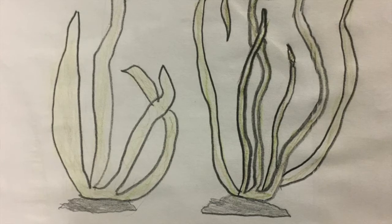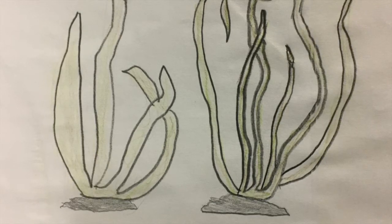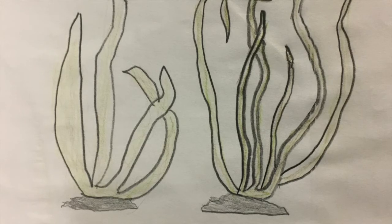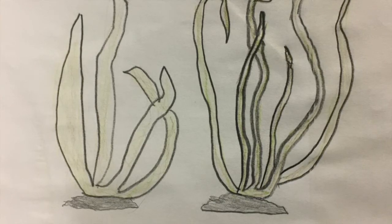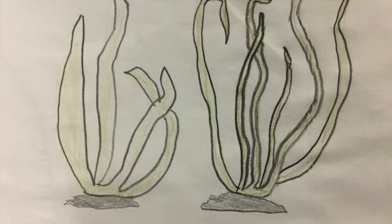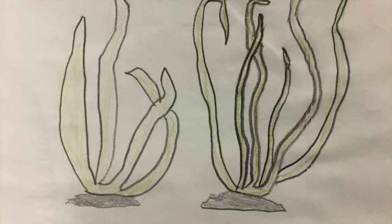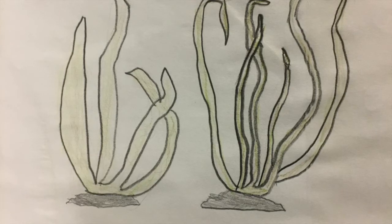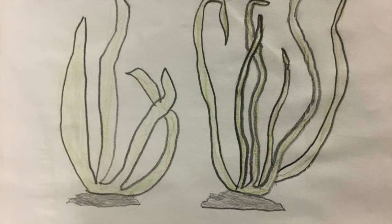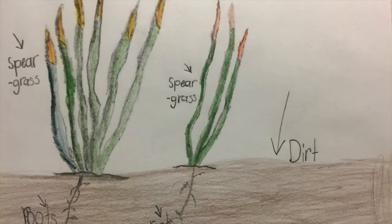The scientific name is Austrostipa nodosa. The origin means where it is from. It's South Australia, Victoria, New South Wales, Queensland, and Tasmania. That's where they were first discovered.